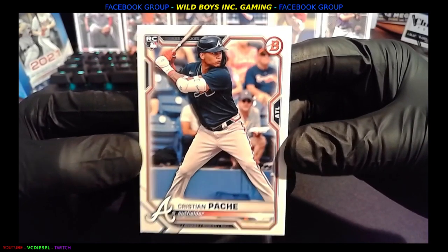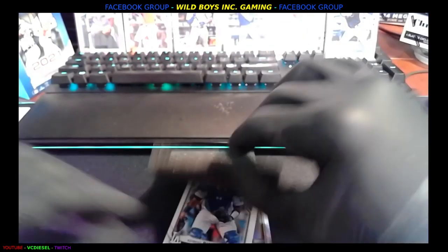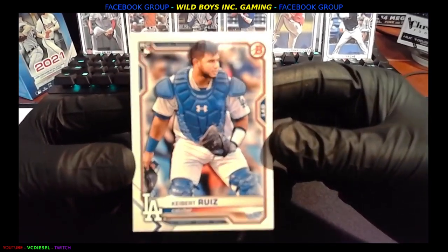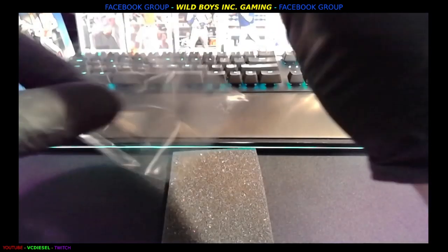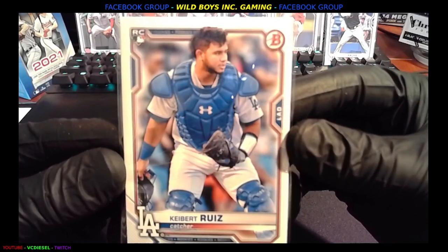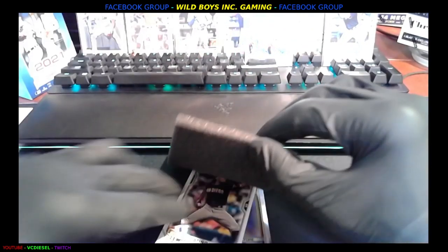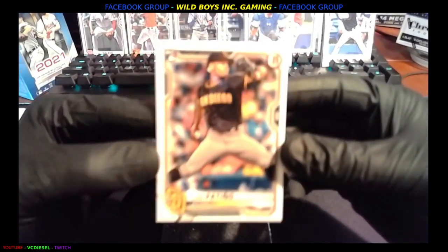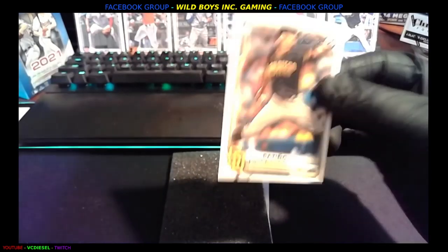We got Christian Pache rookie card, Atlanta. I gotta look up how to say his name — it bothers me. Next up we've got Kybert Ruiz, rookie. We're hitting some big rookies here — that's what we wanted. And then we got Luis Patino, rookie card, San Diego. The high gloss makes these cards nicer than an average card.